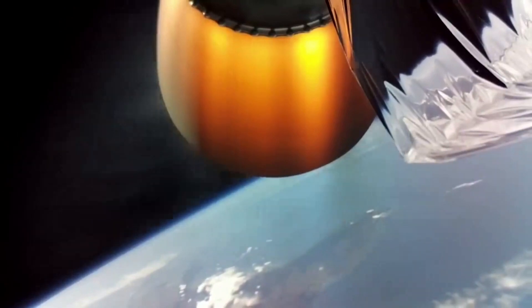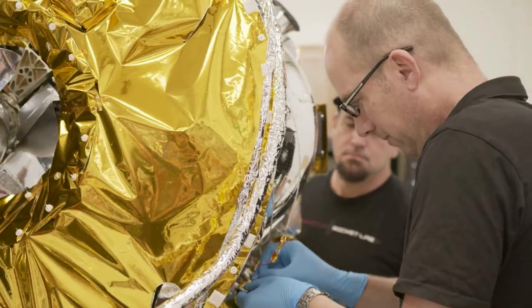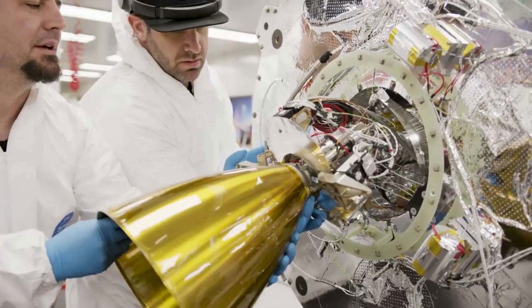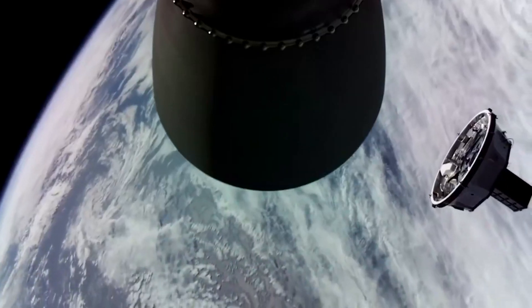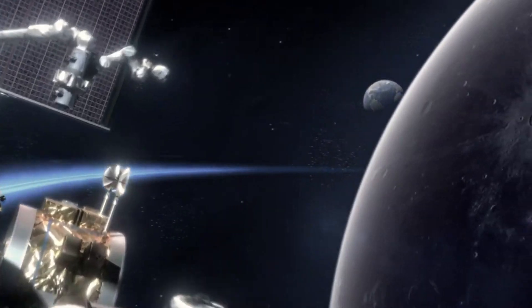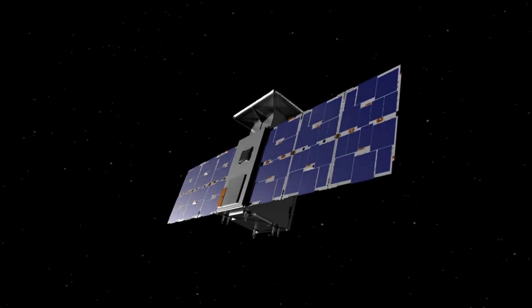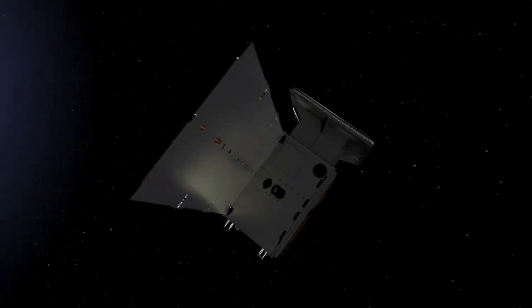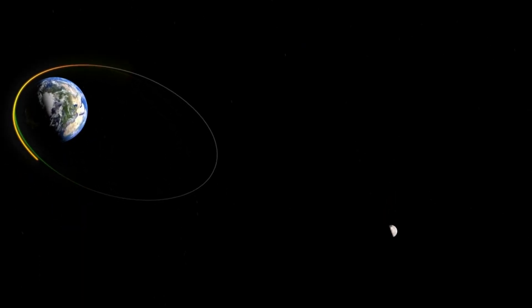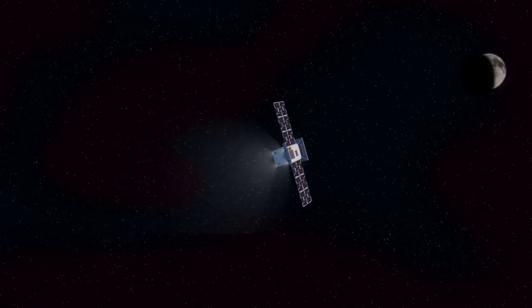With more information on the date and some of the recent progress being made on this mission, we can now take a closer look at what to expect and what makes this launch so special. Back in 2019, NASA awarded a $13.7 million contract to Advanced Space of Boulder, Colorado, to develop and operate a CubeSat mission to the same lunar orbit targeted for Gateway. Gateway is an orbiting outpost astronauts will visit before descending to the surface of the moon, and is part of NASA's Artemis program. In this unique orbit, the CubeSat will pass as close as 1,000 miles and as far as 43,500 miles from the lunar surface.